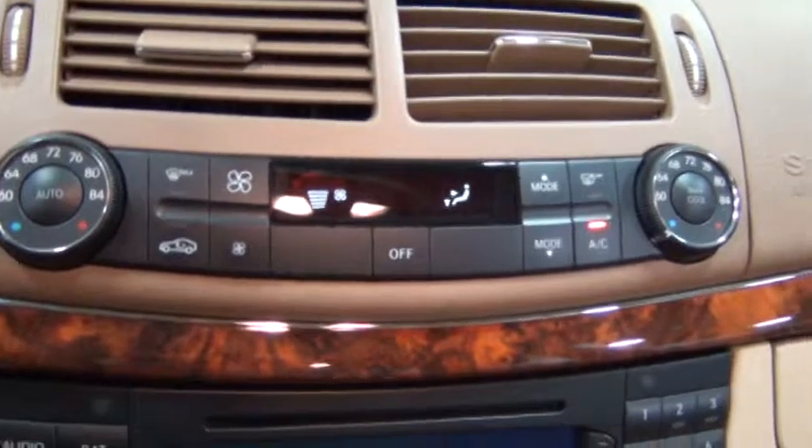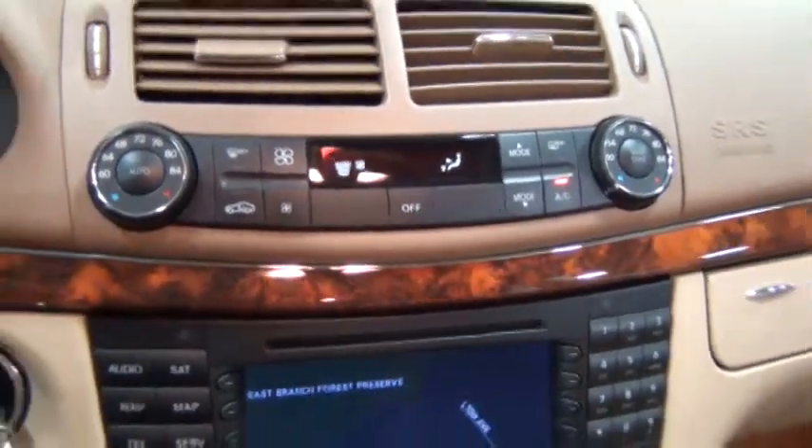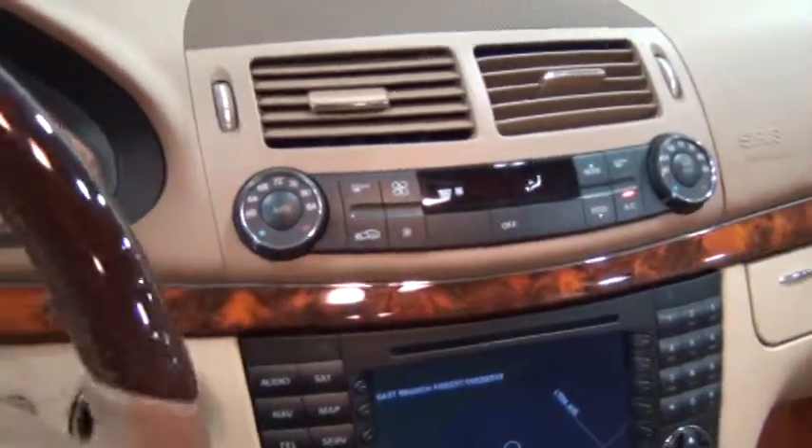There are the climate controls right here. It smells so good in here — I love the Mercedes smell when people haven't been smoking in it. It smells really nice.